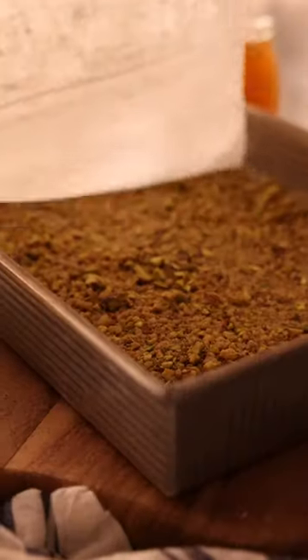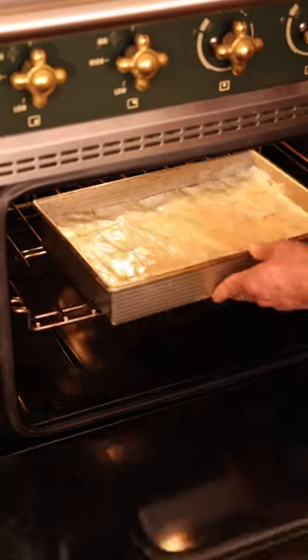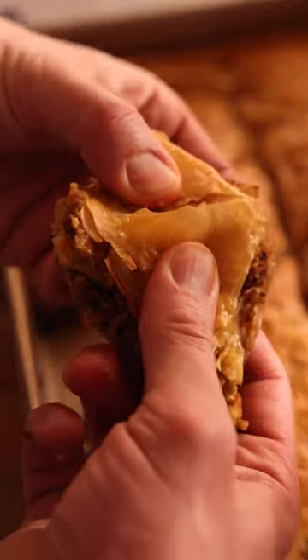Add that last layer on, score and bake until golden, then pour a honey lemon syrup right over the top and it's ready to enjoy. Happy baking!